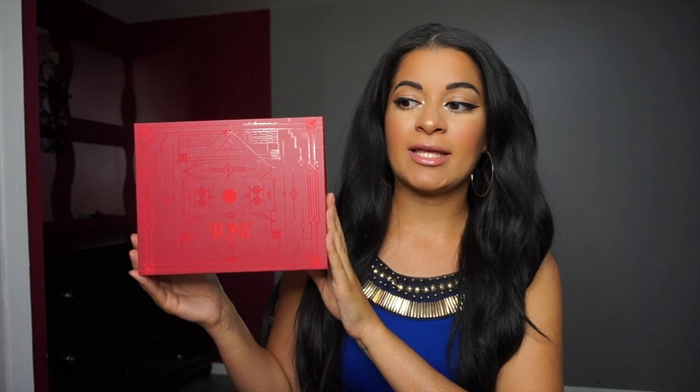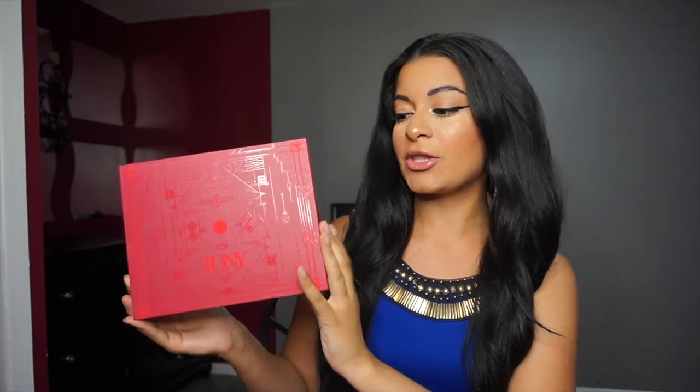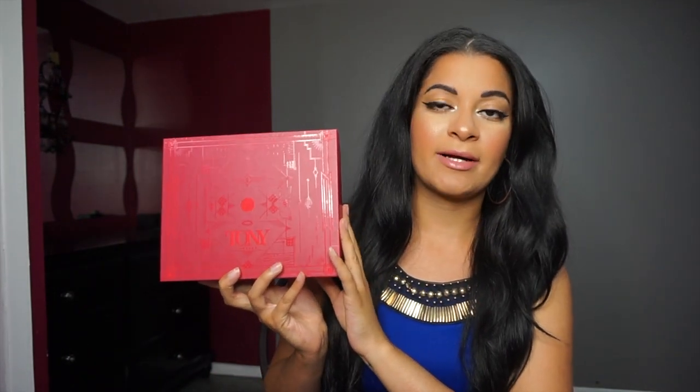Hey guys, welcome back to my channel, it's Melissa. Today I have an unboxing video for you — I'm unboxing the June GlossyBox subscription. GlossyBox is a monthly beauty subscription box and they have a variety of different plans: a yearly one, a monthly one, and a half-annual one. I'll link a blog post below with all the exact details. I'm not sponsored by them, but I am a Glossy Girl — they send me boxes to share with my viewers. For the month of June, the theme was the Tony Awards, so it's all about red carpet glam products.